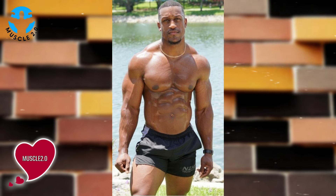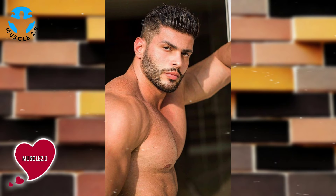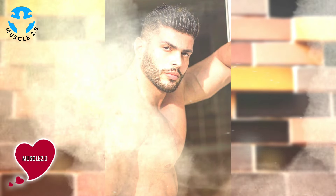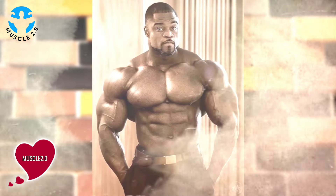Bodybuilders undergo a process known as cutting. This involves a meticulous balance of nutrition, cardio and weight training to shed excess body fat while preserving muscle mass.